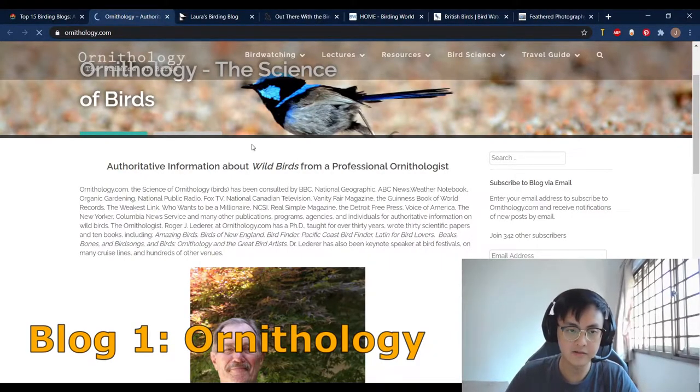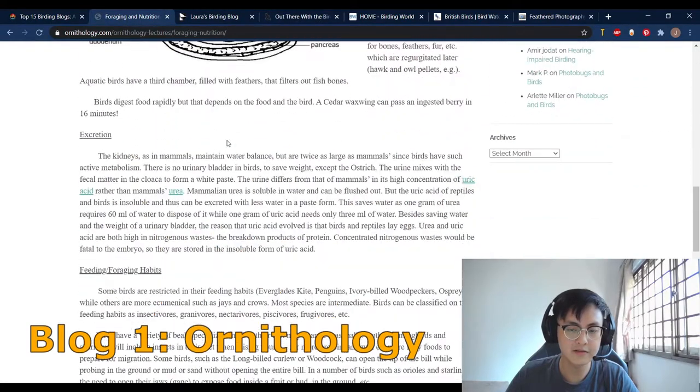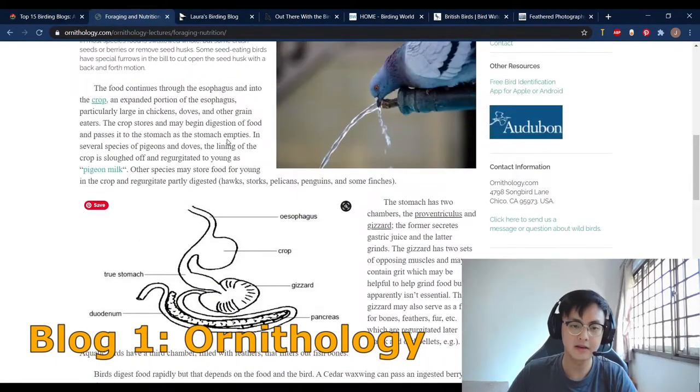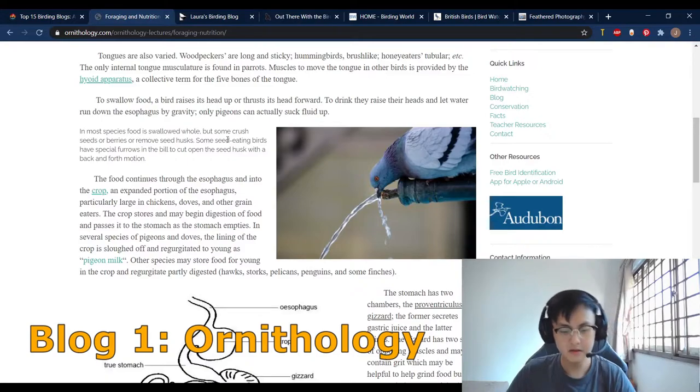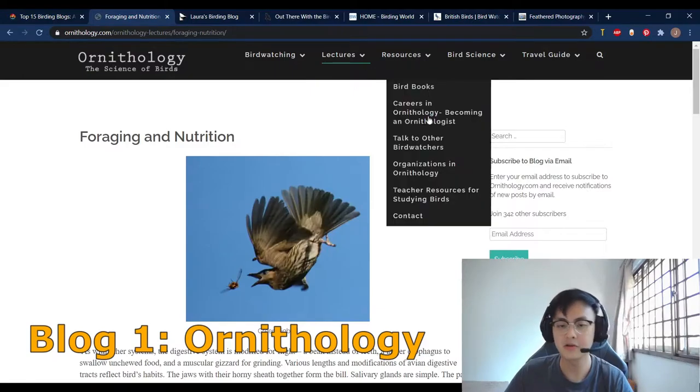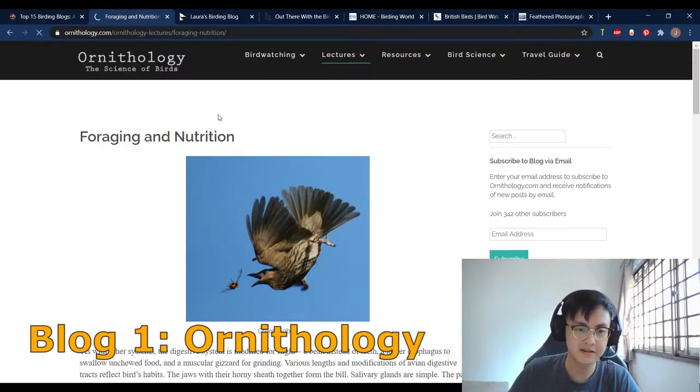Clicking around, it actually shows a lot of different parts of the bird's anatomy. And because it's from an ornithologist himself, all these things are valid and can be trusted. It can be quite a bummer if you look at other websites and you don't know if you can trust their information, but this guy and this website are good. I do recommend this blog for beginner birders, but it also suits advanced birders and ornithologists because there's also a heavy focus on science.